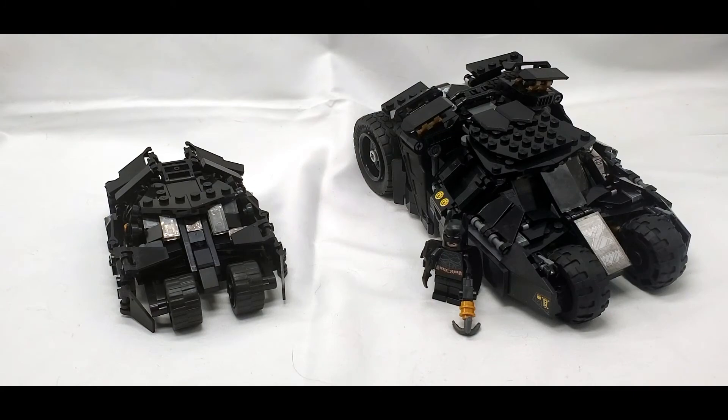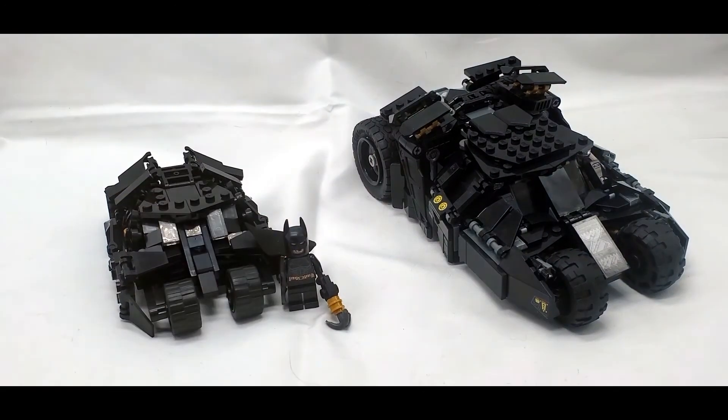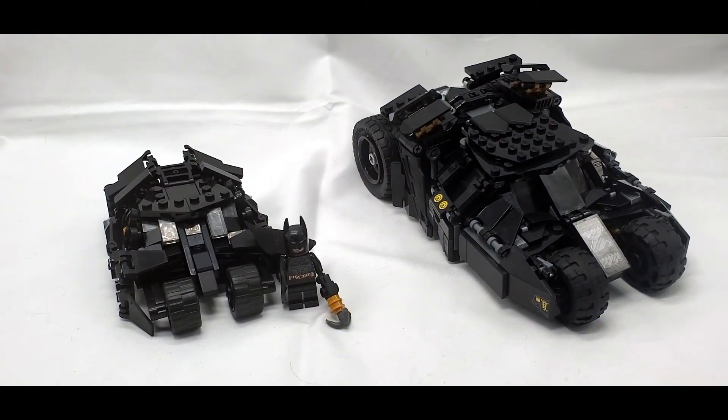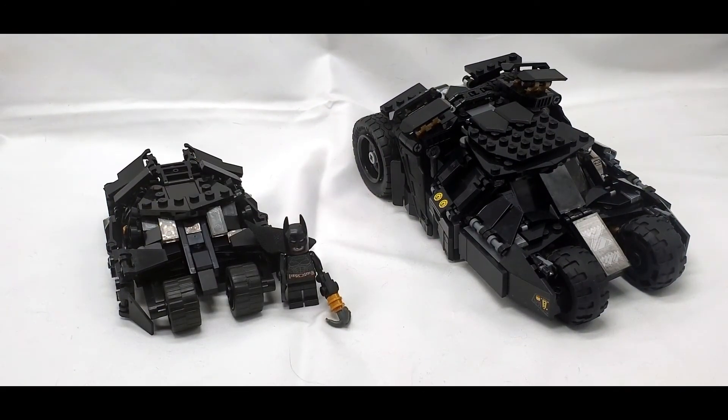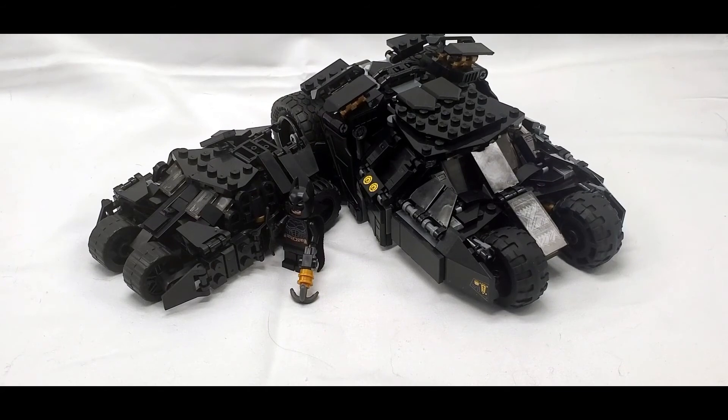Here is Batman next to the big Tumbler — it kind of towers over him — but if I move it over to the smaller Tumbler, you can see it's much more accurate. If anything, this smaller version might be a little too big still, but I think it would be almost impossible to actually make something functional and buildable at a smaller scale than this.